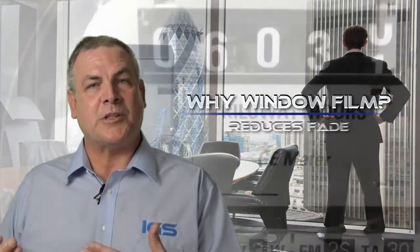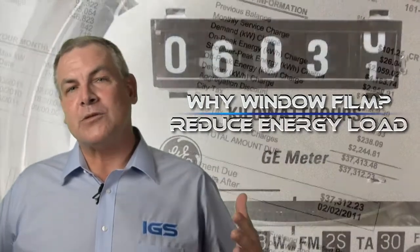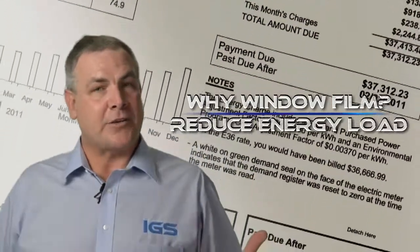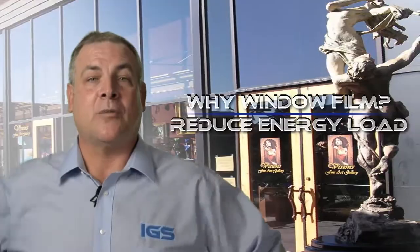The number one reason commercial buildings choose to have window film installed is to reduce the energy load of the building. Window film can markedly reduce the heat of the sun coming inside the building, which lowers the work the air conditioner has to do and conversely saves you a lot of money because it lowers your air conditioning cost. Your air conditioner doesn't have to work as hard, which saves you money in the long run.